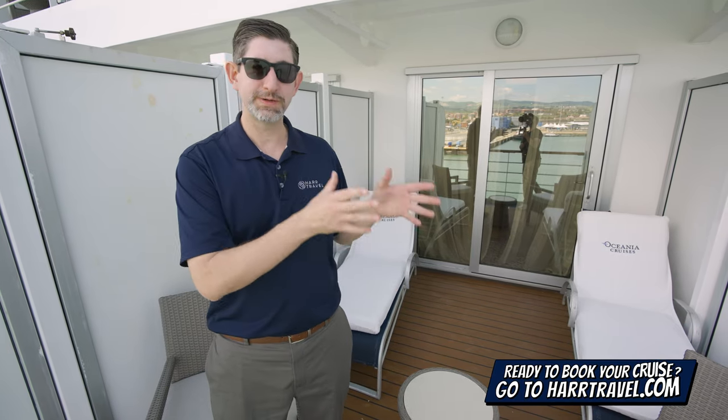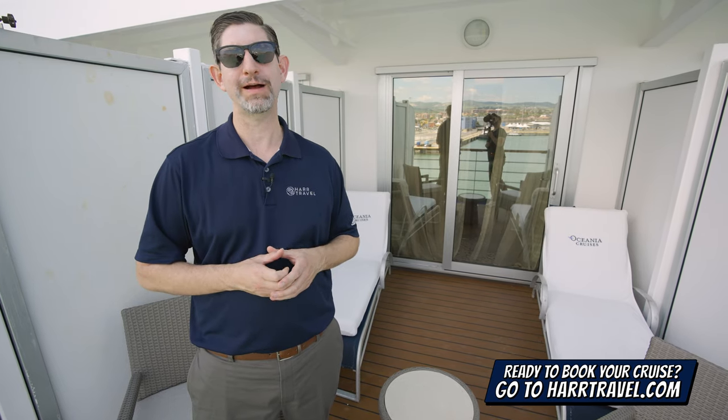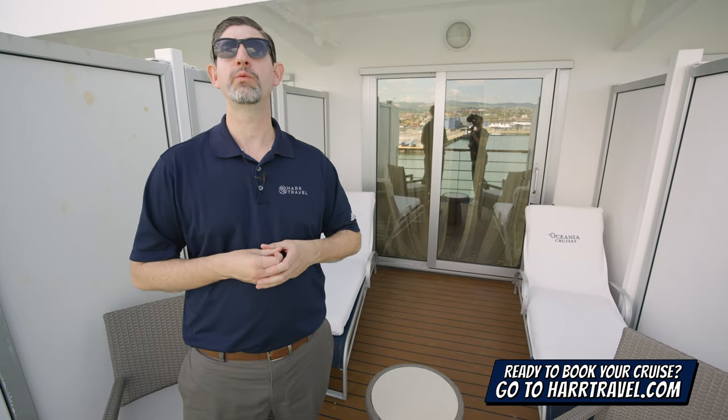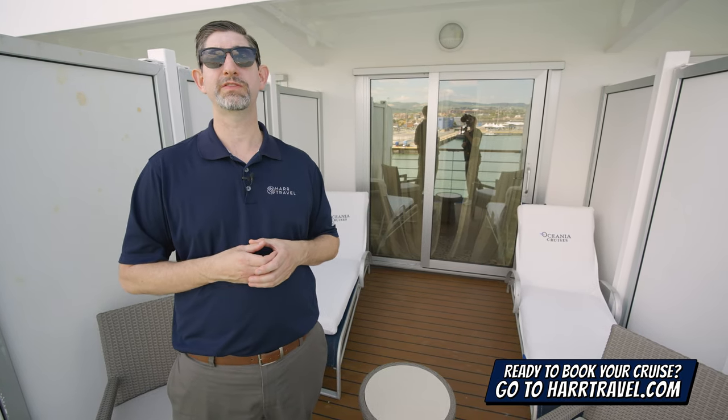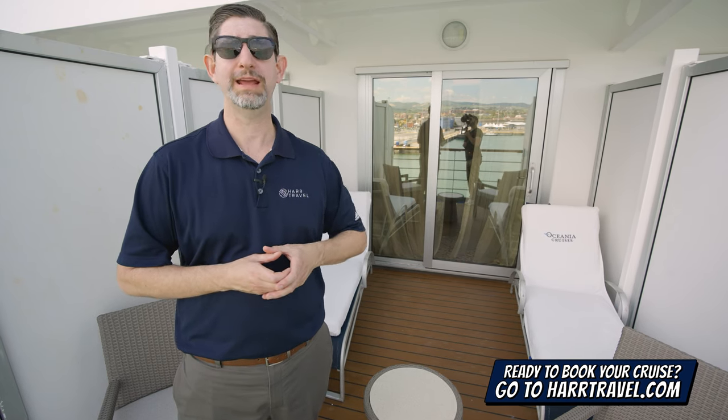When you're ready to book this particular balcony, or any room or suite with Oceana, Regent, or Norwegian Cruise Lines, make sure you reach out to the experts at Hard Travel. As you can see, we know the space inside and out. We have an amazing relationship with the cruise line, and we know we can help craft your cruise vacation of a lifetime for you, your friends, family, or group at an incredible value, and get the Hard Travel Signature Service every step of the way.